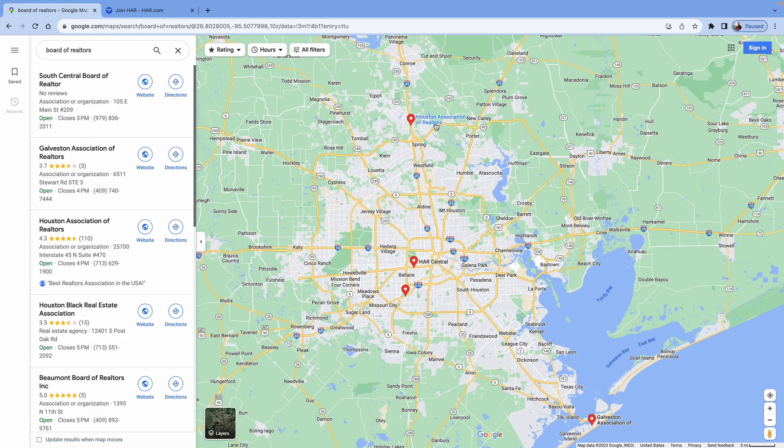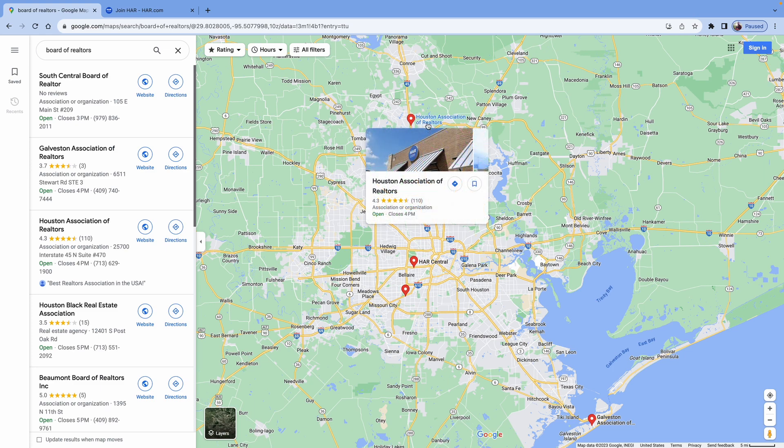Now, some areas — for example, Houston — have a monopoly. If you live in that area, there's only one option: the Houston Association of Realtors.